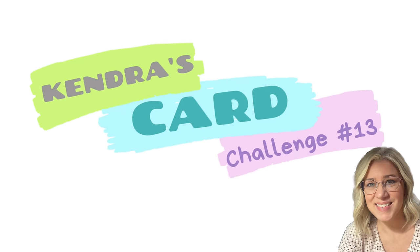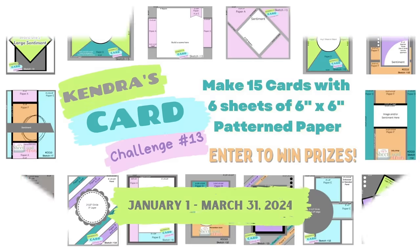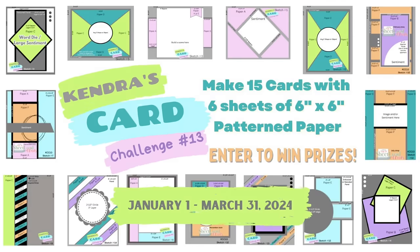Hello and welcome. This is Kendra and it's time for a new card making challenge, Kendra's card challenge number 13. This is a quarterly card making challenge where you can create 15 cards using six sheets of six inch by six inch pattern paper. It's like a one sheet wonder times six.